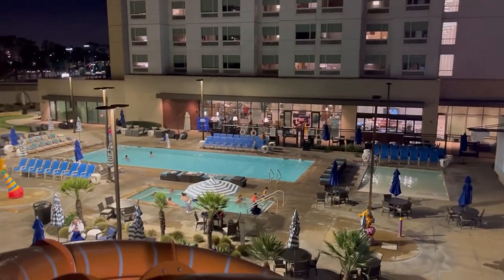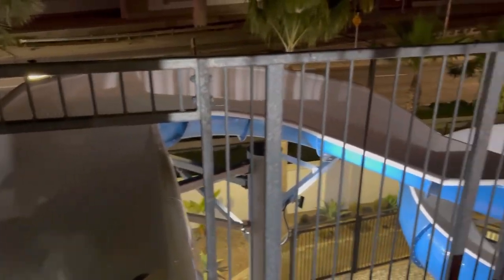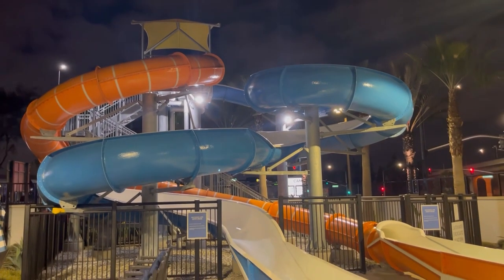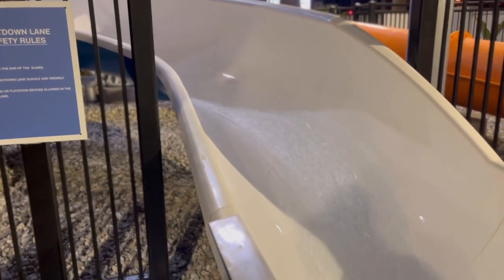All right everybody, so this is the Cambria amenities at the hotel. By the way, if you want to learn how we saved up to 70% of our bookings through the power of the Jifu platform, go to thetravelmembership.com. But if you look here, we have multiple water slides for the kids to be able to enjoy, especially at the end of a fun-filled day with a bunch of Disney sugar. It's a good way to burn out some extra energy.